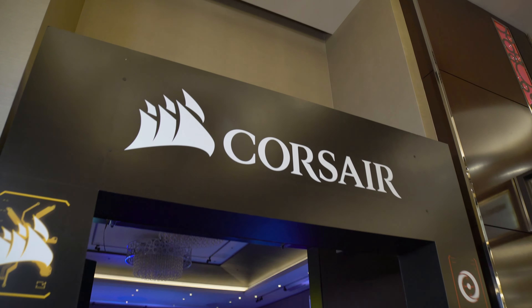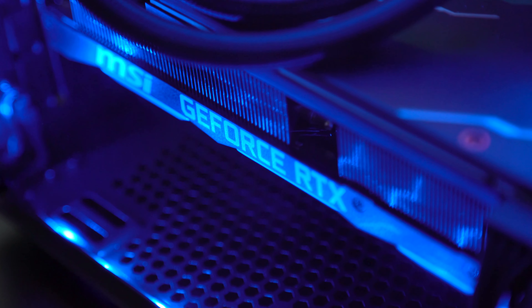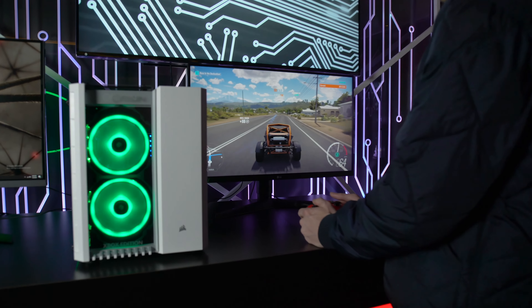Hello, everybody, and welcome back to GeForce and our coverage of CES. We're here at Corsair's booth to see how they and Origin PC use NVIDIA GeForce RTX 20 Series graphics cards to power their systems. Let's see what they've got.